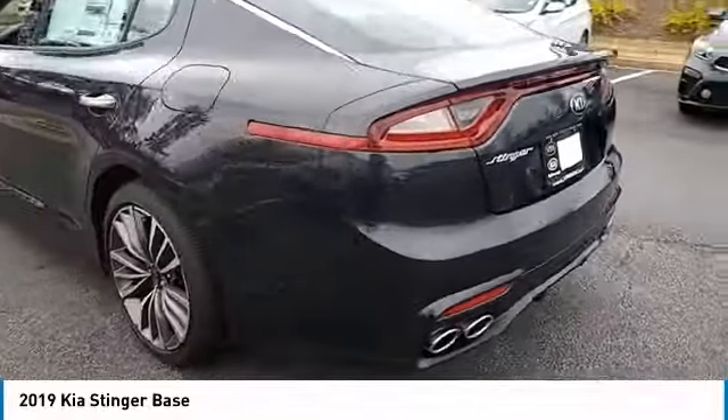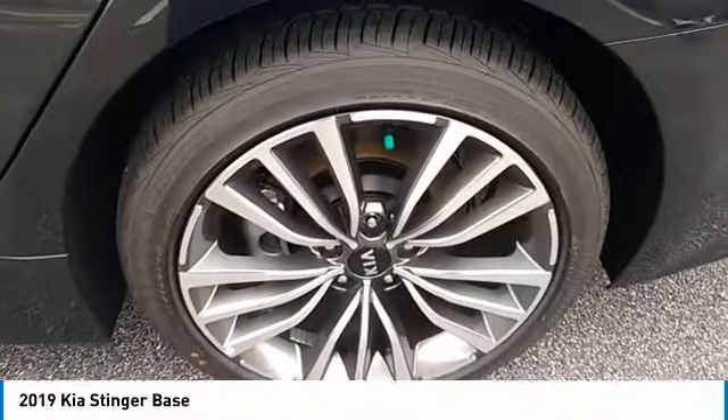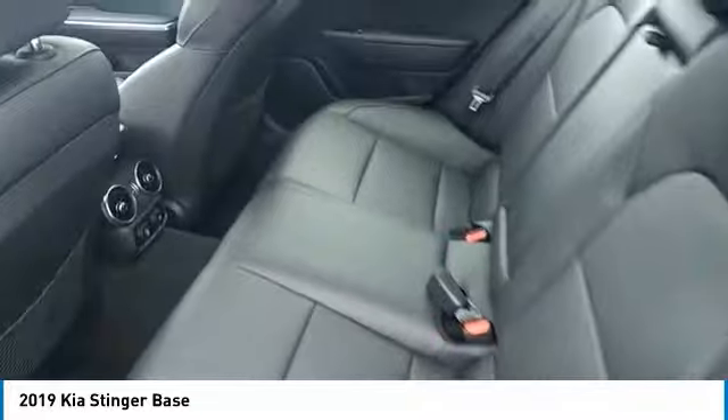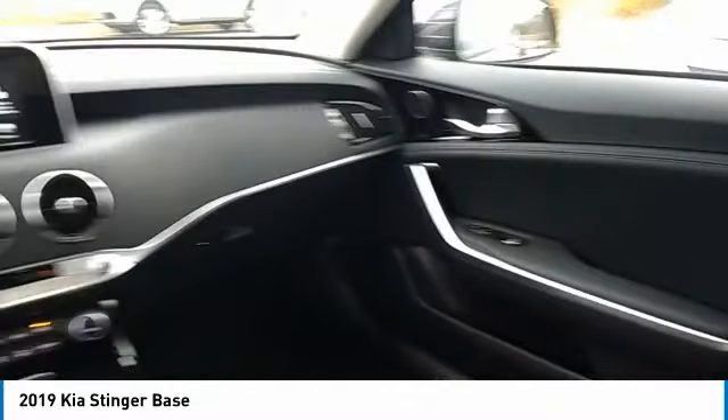Here are some of this vehicle's great options: power passenger seat, traction control, anti-lock braking system, Bluetooth wireless data link for hands-free phone, air conditioning, power steering, cruise control, floor mats, aluminum wheels, rear defrost. Come take a test drive today.